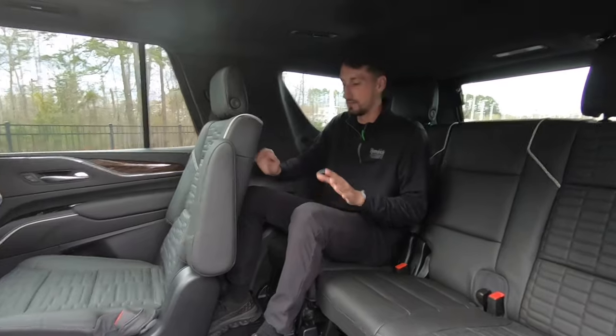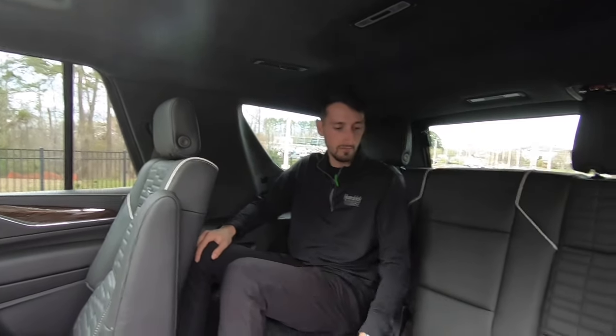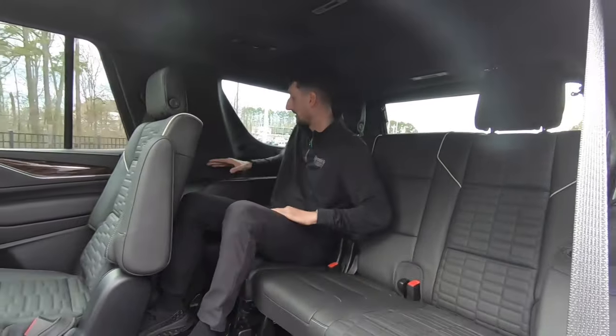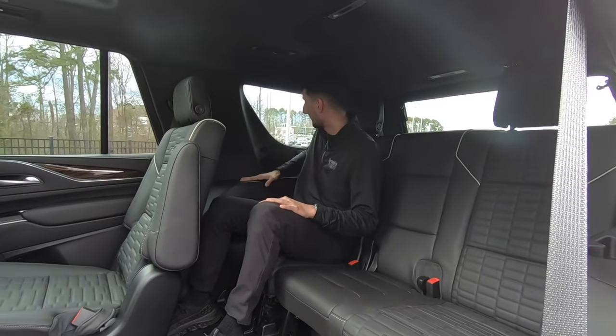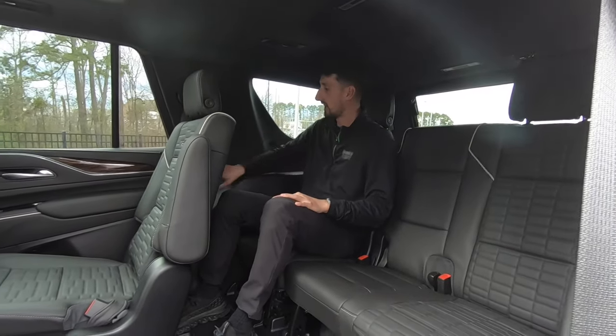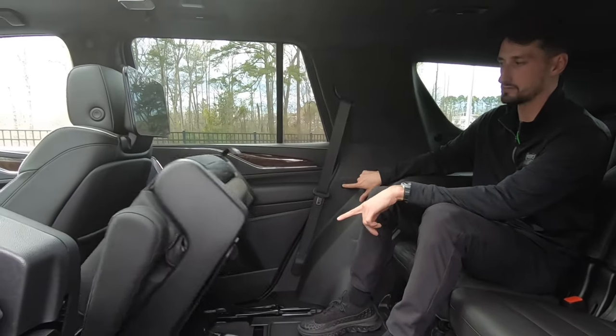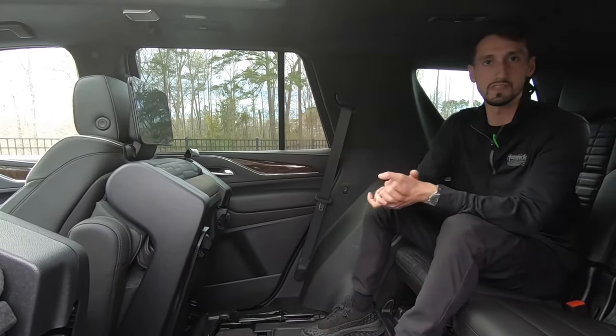Back here in the third row, I have pretty good leg room. I'm about six foot tall on a good day and it's very comfortable back here. We have great leather seating surfaces with the perforated leather on each side. I also do have a cup holder, storage right next to me, as well as a USB seat. I also do have this button in front of me — if I push on that, it'll fold down the seat in front of me so I can get out easily.